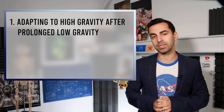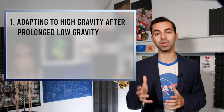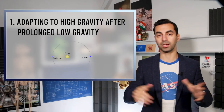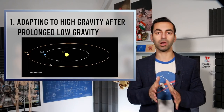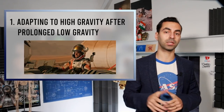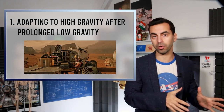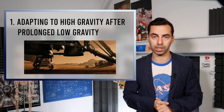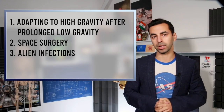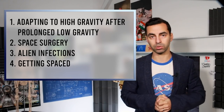So here's what we're going to talk about. Number one, the body adapting when moving from a low to high gravity environment, which is of direct relevance to any mission to Mars — depending on the relevant perihelion, aphelion, and other complicated Greek words, travel time will be around six to nine months, then 18 to 24 months on the surface, with a similar return duration, meaning several years potentially in low gravity. Then surgery in space, infections that might occur on an alien planet, and finally getting spaced — exiting your spaceship without a suit.